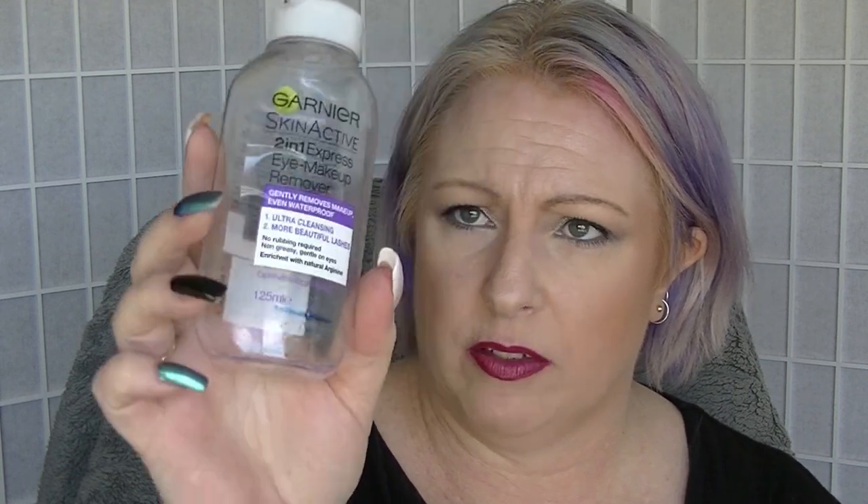The Garnier Skin Active 2-in-1 Eye Makeup Remover — this is one of those dual phase ones. It looks like there's still a little bit left but it wouldn't come out. I went back and bought the same one again because I didn't have any other eye makeup remover and I was already quite low when I started.